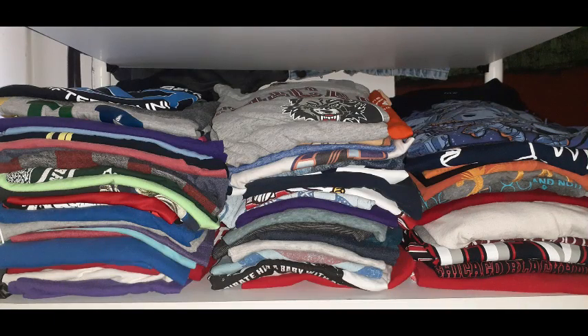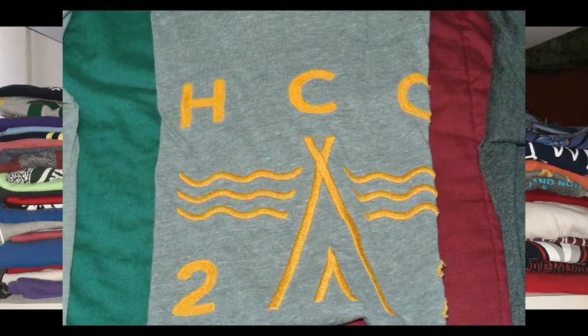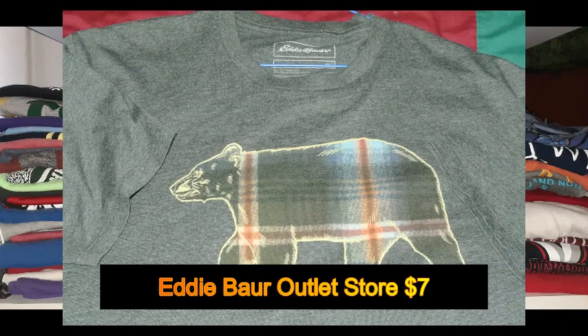Moving to the next brand, Hollister — they have some really nice shirts. One shirt, as you can see in the picture, has a surfer California kind of design, and the next one is more of an orange tribal Indian style.